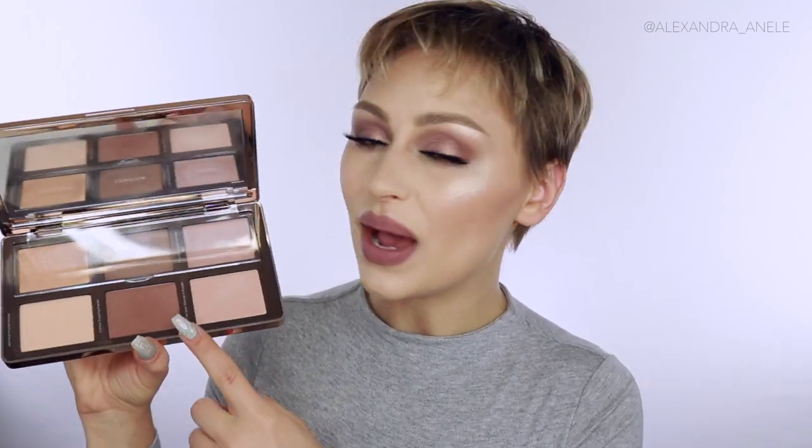Next I have two products I can't really pick between — they're similar. First is the Natasha Denona Sculpt and Glow Kit. It has a big mirror, creams on top and powders on the bottom, with a little cover that protects the creams from the powders — which I love. The powder formula is so beautiful, blendable, lightweight, and the colors are gorgeous. But I really love the cream contour — it has a nice warmth but is cool enough to use as a contour, with some olive in it, which is exactly what I need.